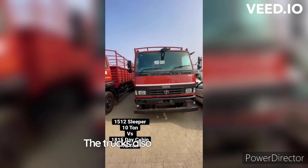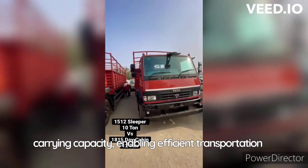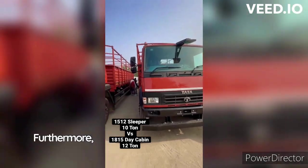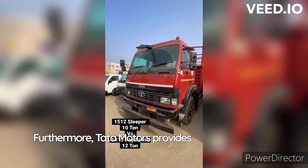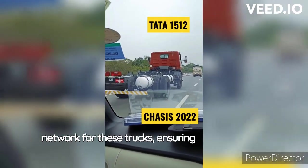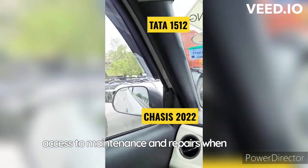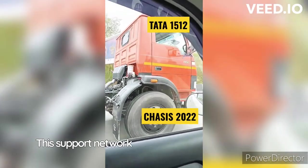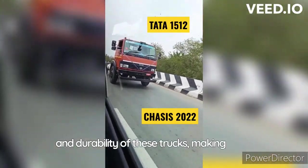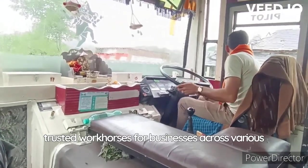The trucks also have good load-carrying capacity, enabling efficient transportation of goods over long distances. Furthermore, Tata Motors provides a robust after-sales service network for these trucks, ensuring that customers have access to maintenance and repairs when needed. This support network contributes to the overall reliability and durability of these trucks, making them trusted workhorses for businesses across various industries.